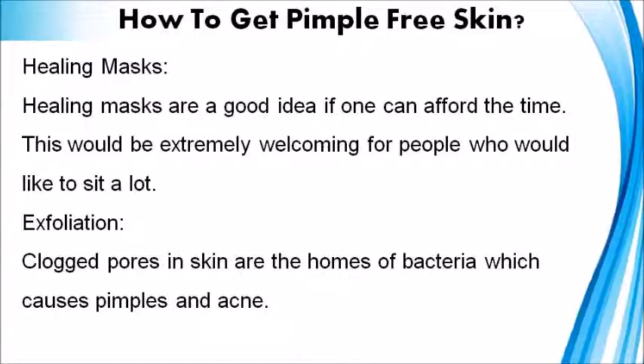Healing Masks: Healing masks are a good idea if one can afford the time. This would be extremely welcoming for people who would like to sit a lot.